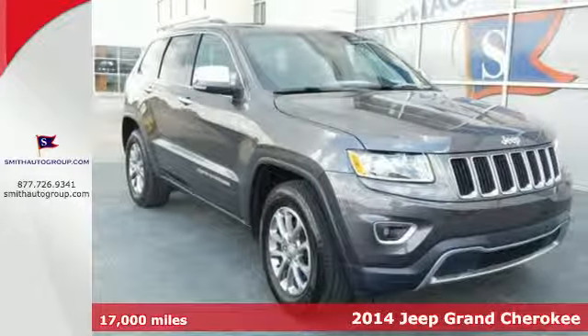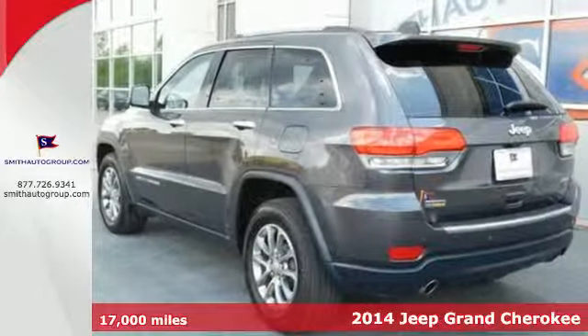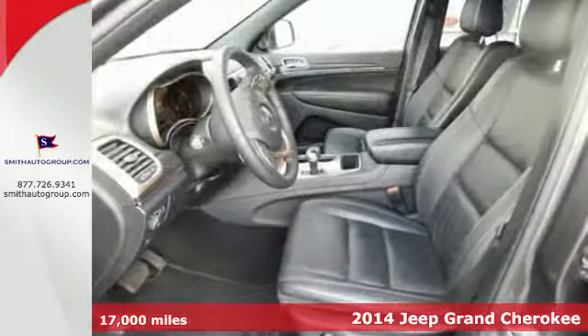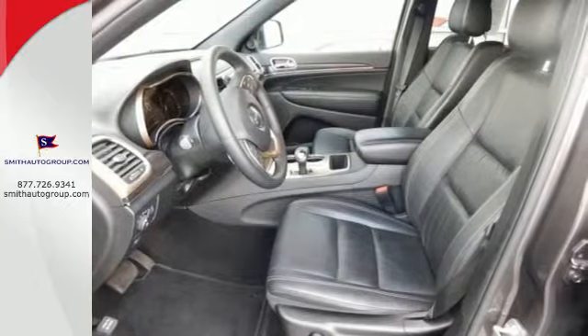Here's a 2014 Jeep Grand Cherokee. Standard features like climate control, cruise control, and heated mirrors are ready to make your daily drives more convenient.